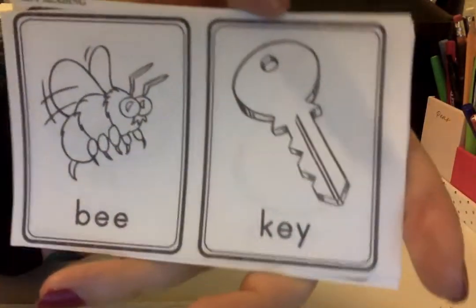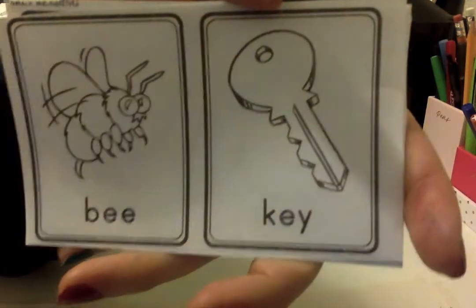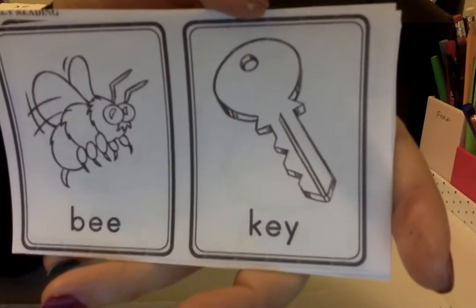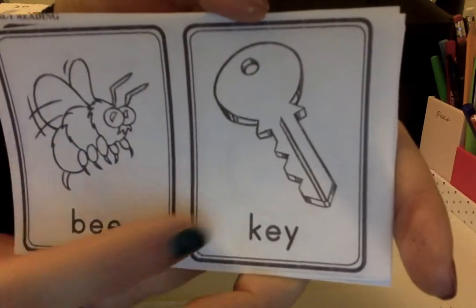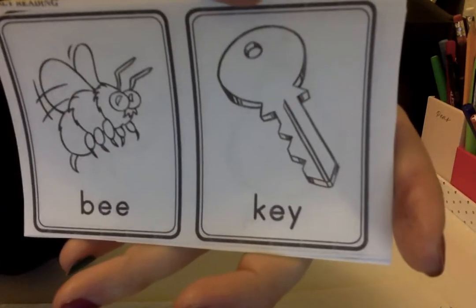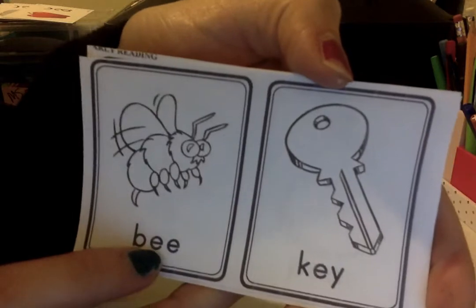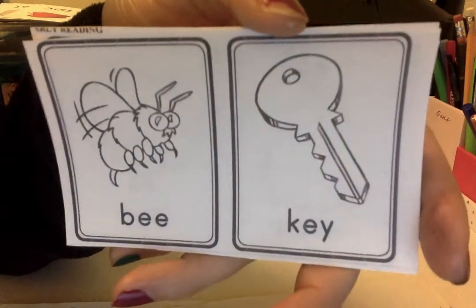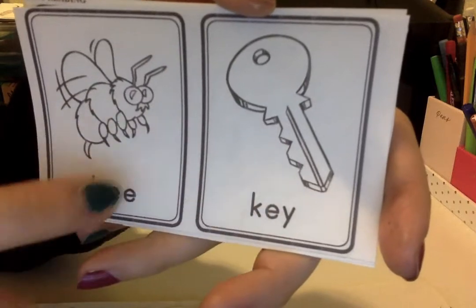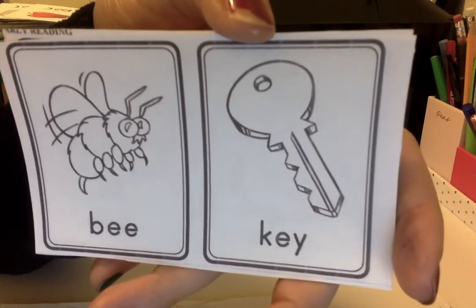Let's see this one. Be, key. Do they sound the same at the end? Key. Yes, they sound the same — they end with the sound 'ee.' Here you can see that if we were writing the words, 'be' and 'key,' the letters wouldn't look exactly the same, but in English the digraph 'e' and digraph 'ey' do make the same sound. Solo te puedes fijar que no se escriben igual, pero sí hacen el mismo sonido. Todavía riman — be, key — porque terminan con 'ee.'